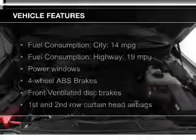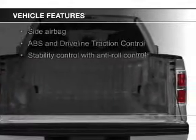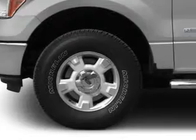The features include leather seats, Ford Sync voice activation, Sirius XM satellite radio, an alarm system, split rear seats, power windows, and power steering.